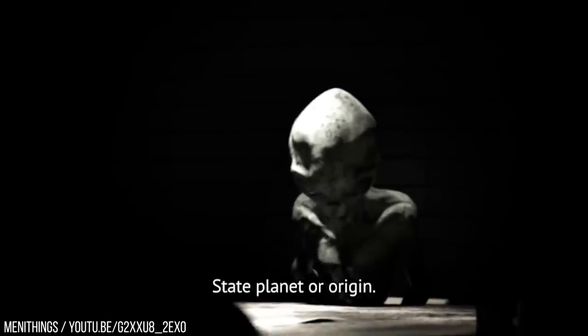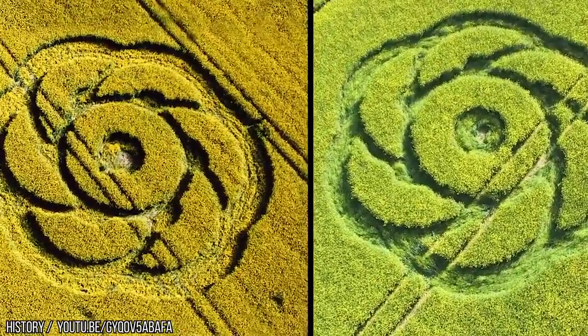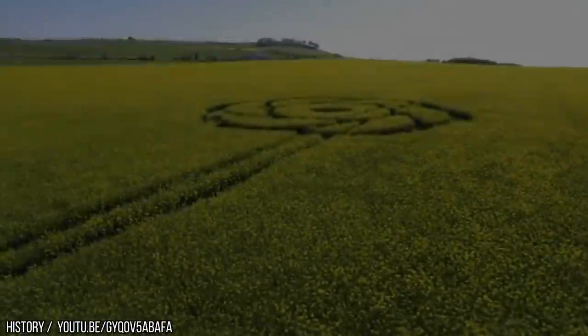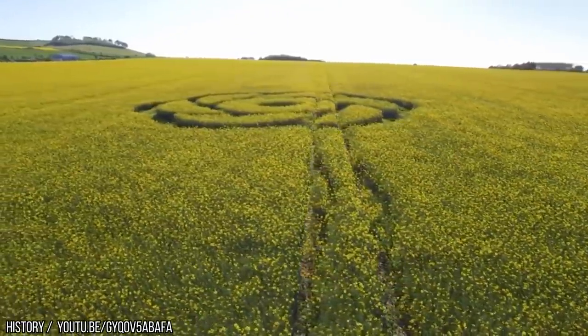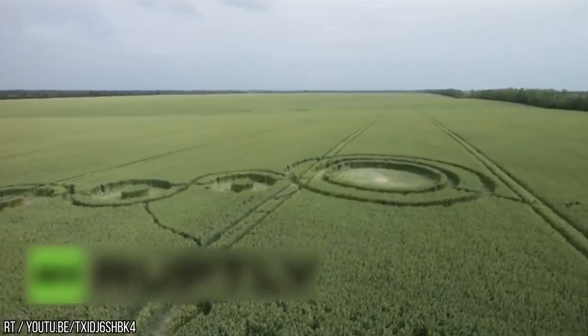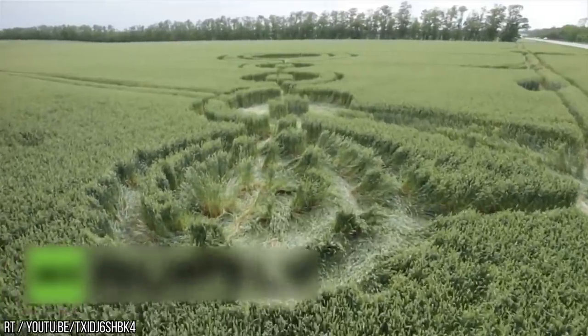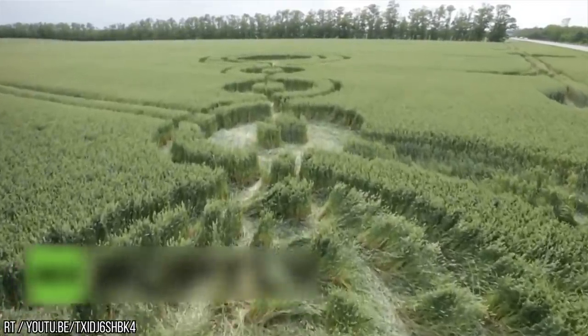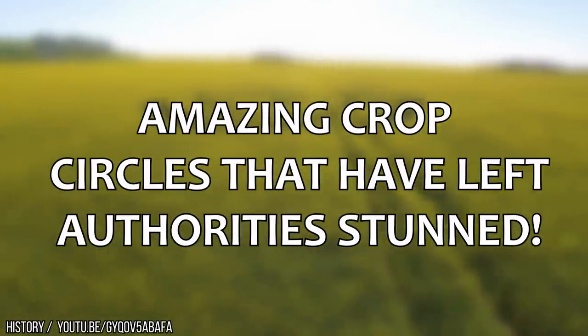If aliens are real, there's one thing we know for sure: they love to mess up our crops. For a long time now, crop circles have been a cornerstone of intrigue — and a great band name, by the way — for fans of all things UFO-related. And sure, we know some are fake, but some continue to baffle. From one that looks like an ant to one with a message in binary, these are amazing crop circles that have left authorities stunned.